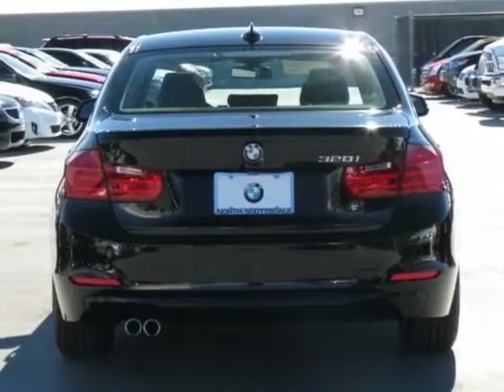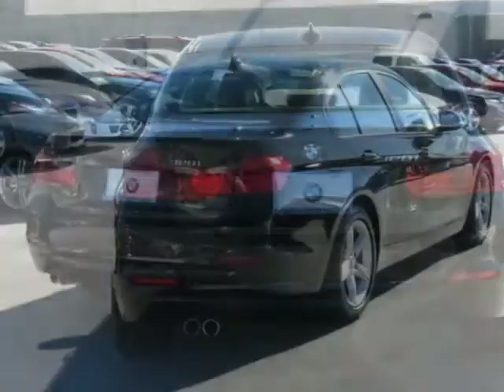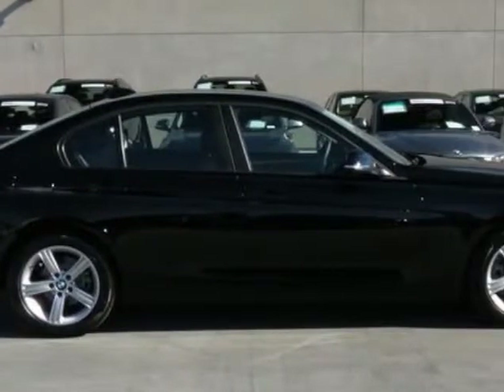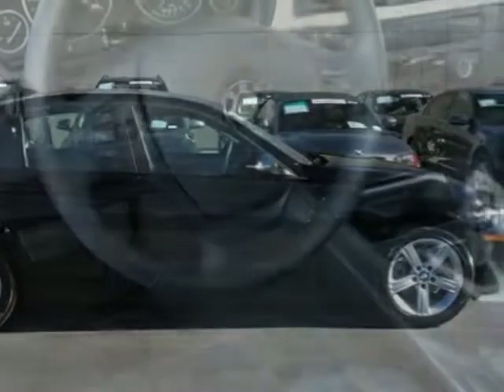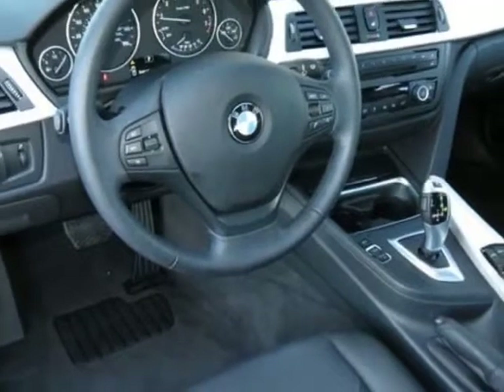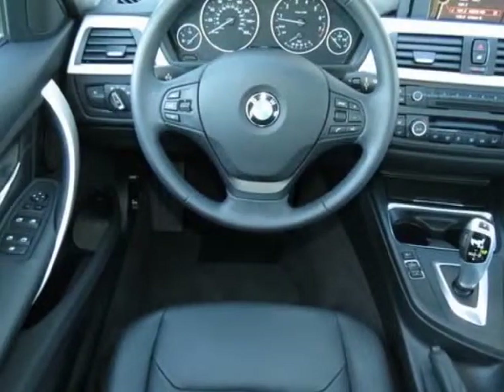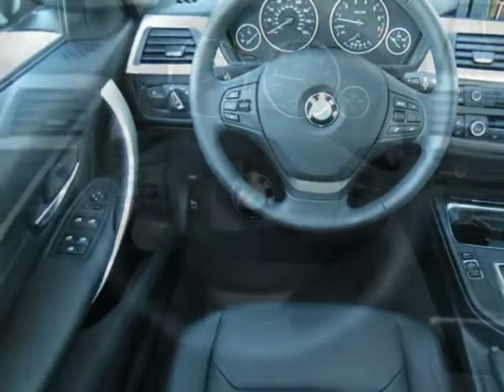This vehicle gets an estimated 22 miles per gallon in the city and an estimated 34 on the highway. This 3 Series boasts a 2.0 liter engine and has an 8-speed Steptronic automatic transmission.